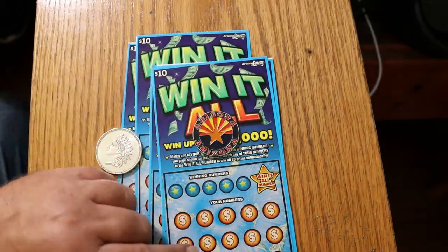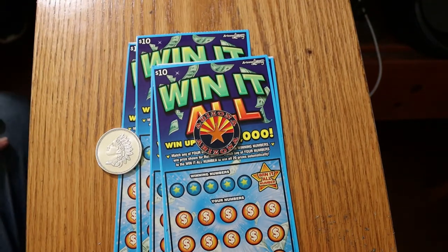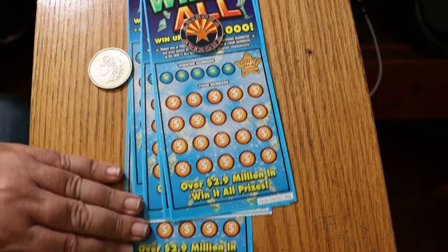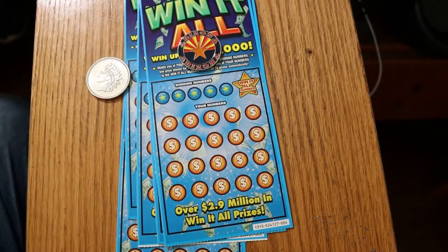You just match the number, and if you find two duplicates you're going to win, but not win it all. There are over 2.9 million in win-it-all prizes, so we're always hunting for those. I've got tickets 004 through 000, finishing off the book, and we're going to do those in reverse order. The odds are 1 in 3.56, and the book number is 524727.